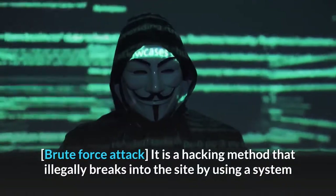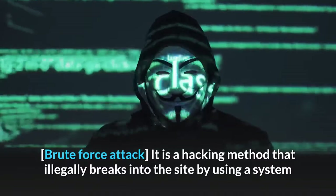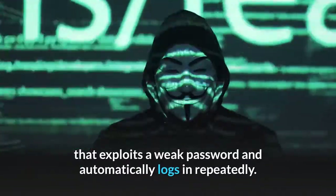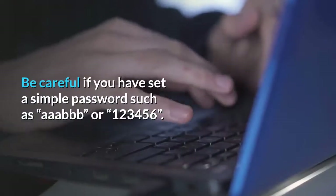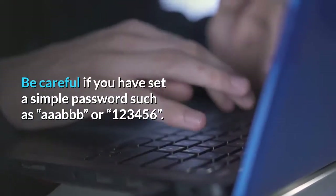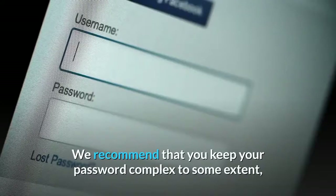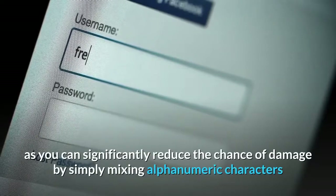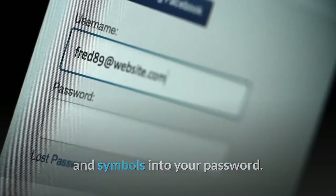Brute Force Attack is a hacking method that illegally breaks into a site by using a system that exploits a weak password and logs in repeatedly. Be careful if you have set a simple password such as 'ABAB' or '123456'. You can significantly reduce the chance of damage by simply mixing alphanumeric characters and symbols into your password.